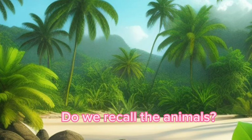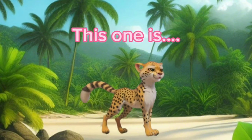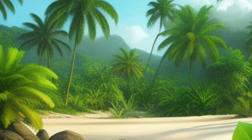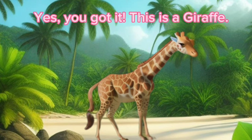Do we recall the animals? This one is — yes, you got it. This is a cheetah. Which animal is this? Yes, you got it. This is a giraffe.